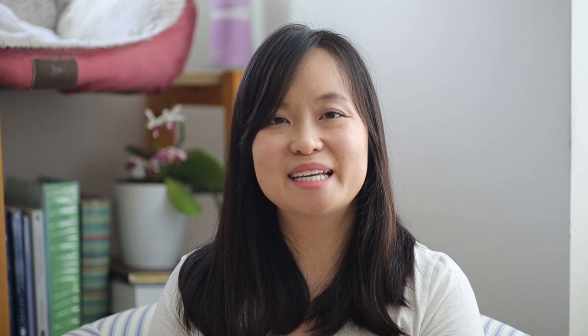Well that's it! Thank you so much for watching! If you liked this video, please give it a thumbs up. Subscribe to my channel, Attainable Green, for all the latest updates. And hit the bell so you never miss an episode! Bye!